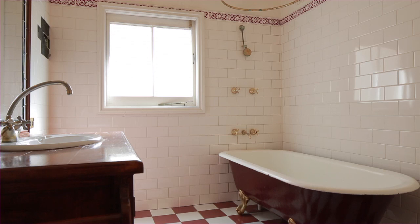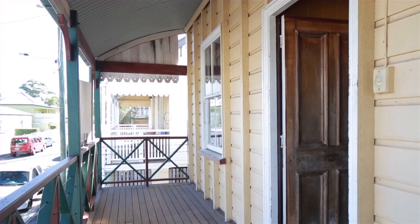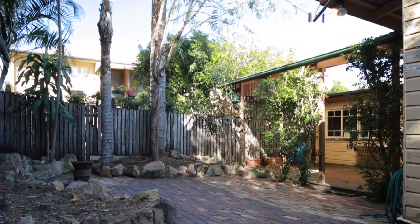All the classic features of a cottage are here including fireplace, bullnose, soaring VJ ceilings and there's city glimpses from the front veranda. A private undercover rear deck with surrounding landscape gardens.